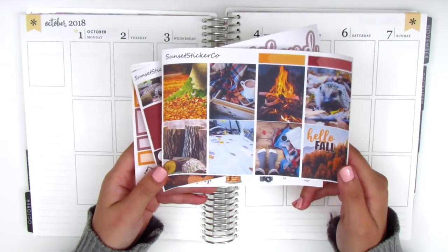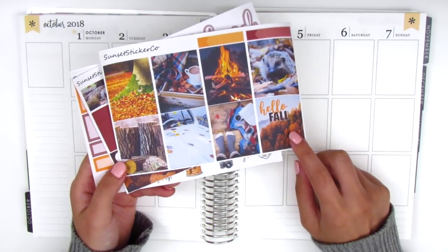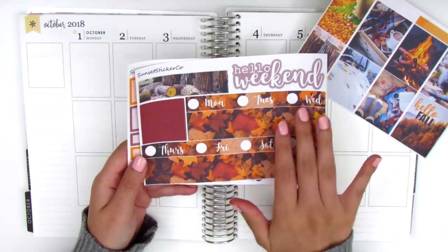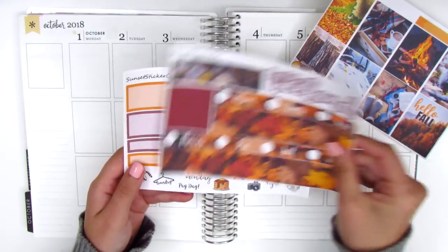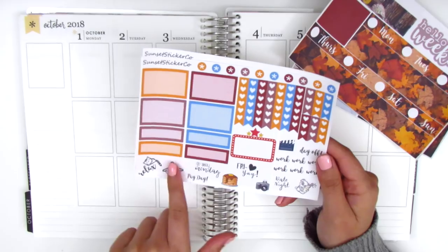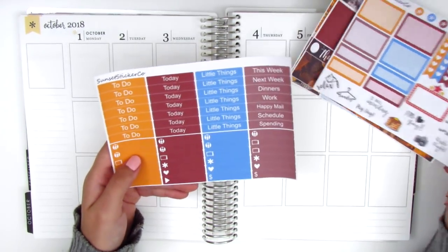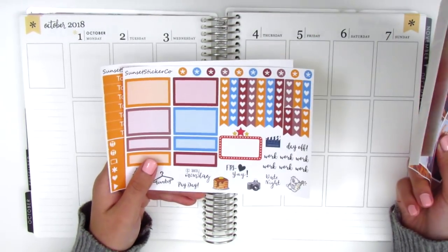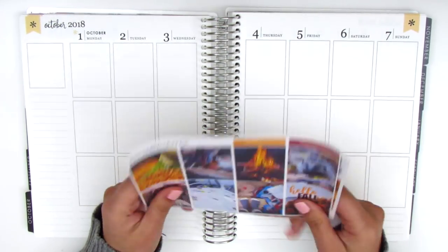The kit comes with eight full boxes, all different photographs that have to do with fall. There's a box for the top corner, a bottom washi with leaves on the ground, date covers, washi strips, and a weekend banner. On the next page, we have functional items like half boxes, quarter boxes, text stickers, and check flags, plus headers and little things. This is the mini kit format she offers — I'll need a few more half boxes and quarter boxes, but I save a lot from leftover kits so I can pull something in.